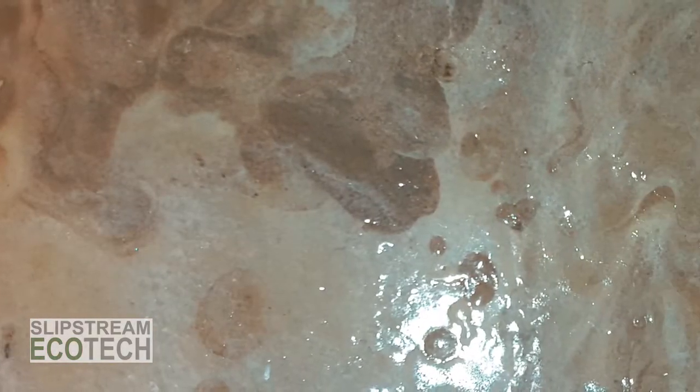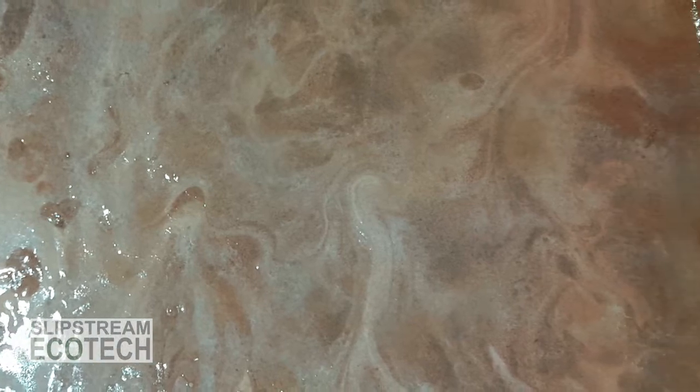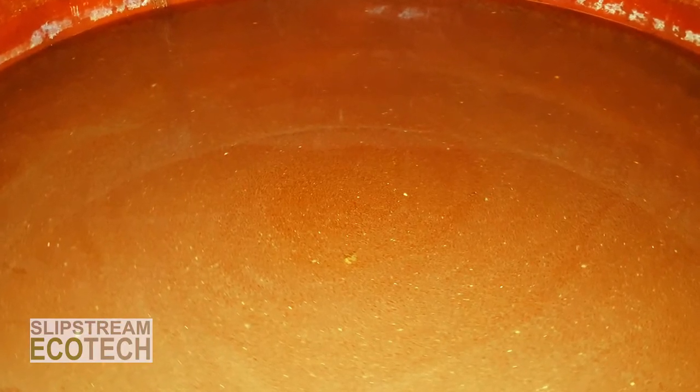Industrial wastewater is becoming more a burden and liability to the companies that generate it and must find ways to safely dispose of it. Enterprises are also increasingly interested in making their operations as environmentally sustainable as possible.